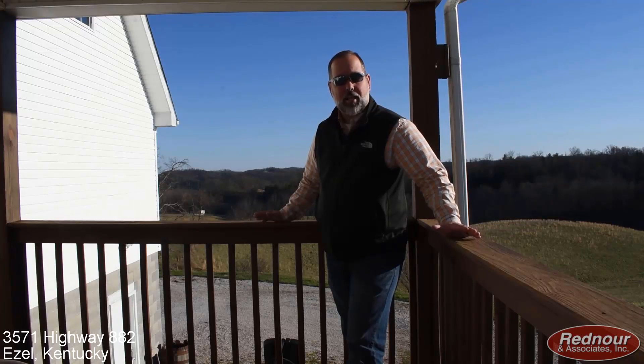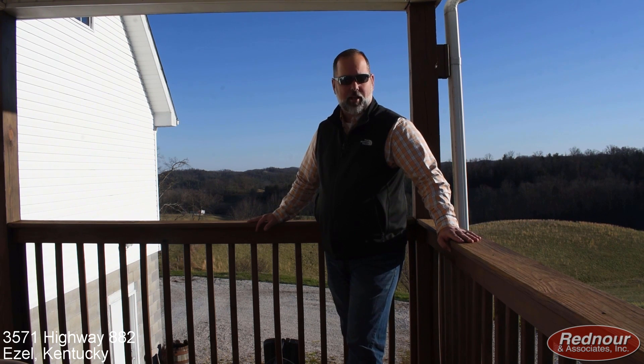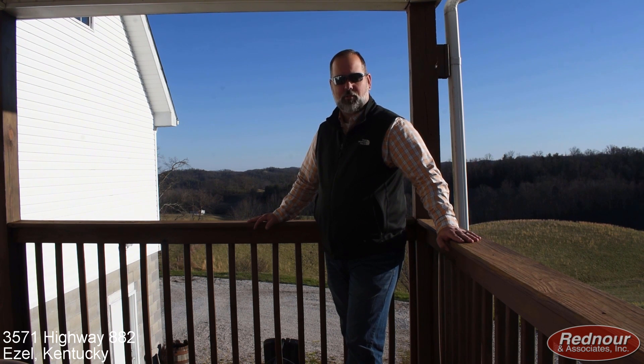I hope you guys have enjoyed our tour. I hope you've enjoyed the home. As I mentioned earlier, we're selling you more than just a house. The house sells itself — it's beautiful, it's classy, it's elegant, it's huge. But what we're also selling you is a lifestyle, a new way of life with your family, with your friends, a little slower pace than maybe what you're used to.